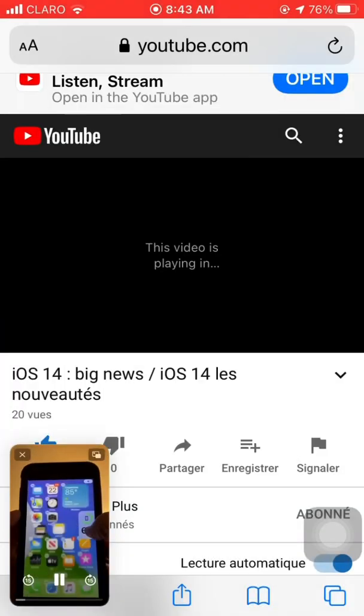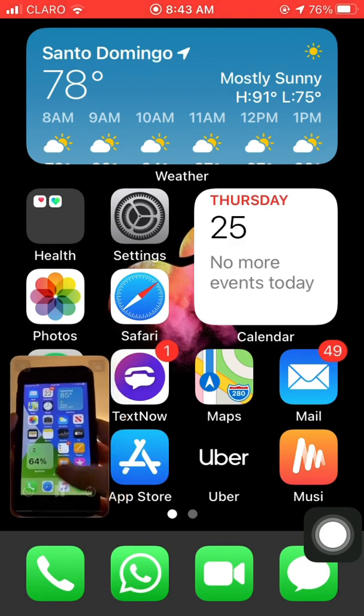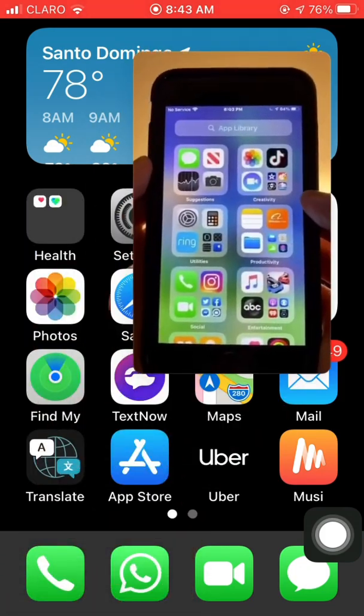A main feature of the update are new home screen widgets, which are customizable and can be placed anywhere on the home screen. Apple also created an app library that groups together all of your apps by category.